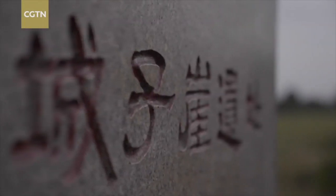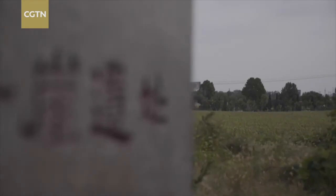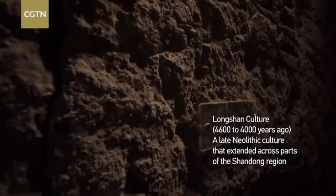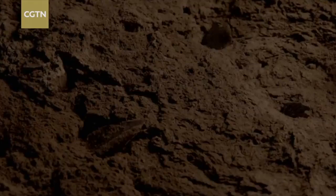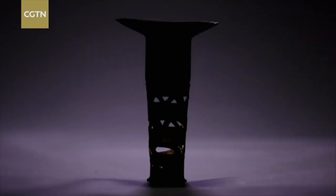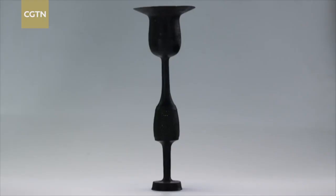Use of such refined vessels was no doubt the prerogative of certain classes. But why expend such time and resources on creating something so exquisite? It may be that the eggshell pottery vessels were used in religious rituals. Creating standard practices and utensils to give substance and form to illusory rites always had a strong appeal to the ruling classes.